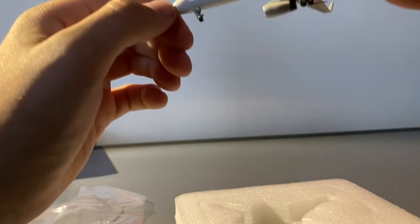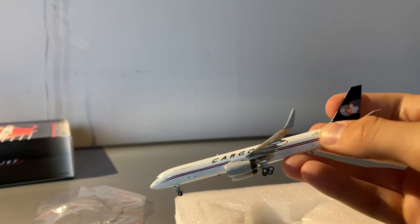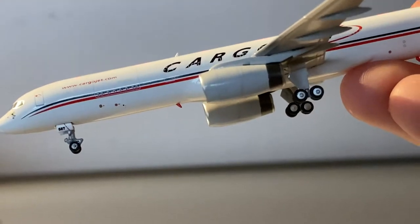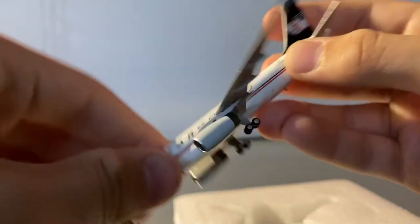It might look like a paint chip, but that's actually just the windows — because this is a converted freighter. So this is a good model.